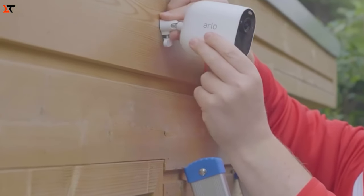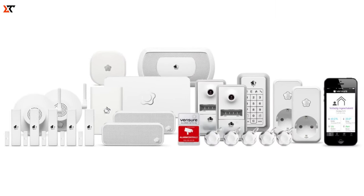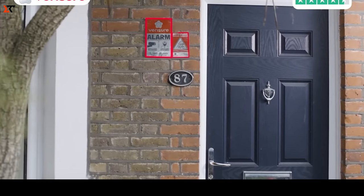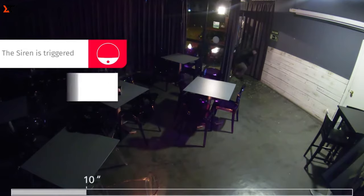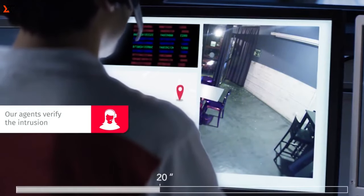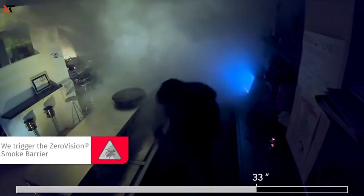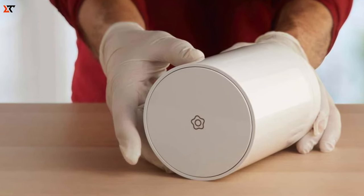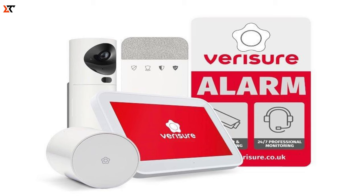Veriger Alarm has made significant strides in developing and distributing security systems, culminating in the establishment of its own alarm monitoring center. In case of an emergency, assistance is just 45 seconds away, ensuring rapid response when needed. Veriger Alarm offers a comprehensive array of solutions, ranging from sirens and shock sensors to panic buttons and cameras. One standout feature is the Zero Vision system, which floods a room with smoke within seconds, effectively reducing visibility to zero. The smoke emitted by Zero Vision is safe for both people and pets. Weighing in at only 830 grams and requiring no wires, it's a hassle-free addition to your security setup.